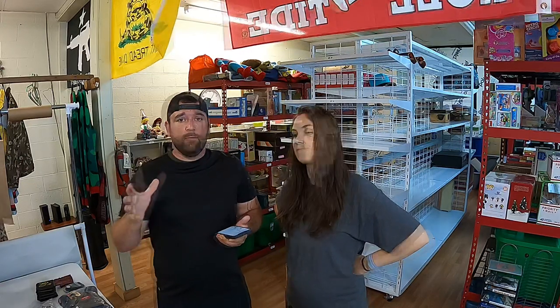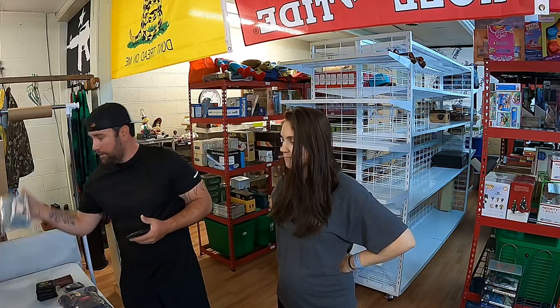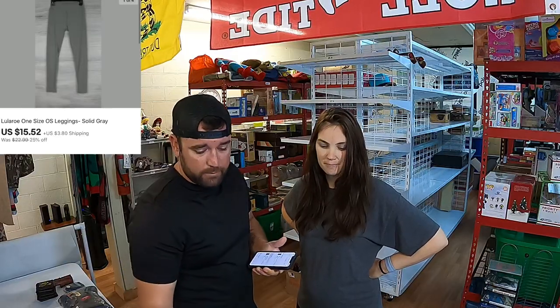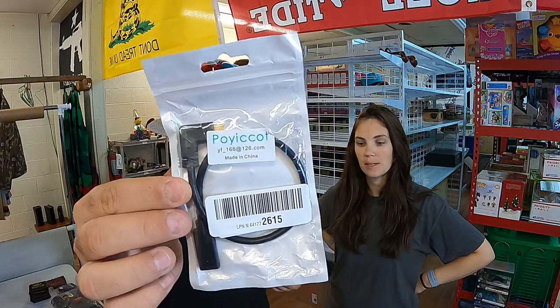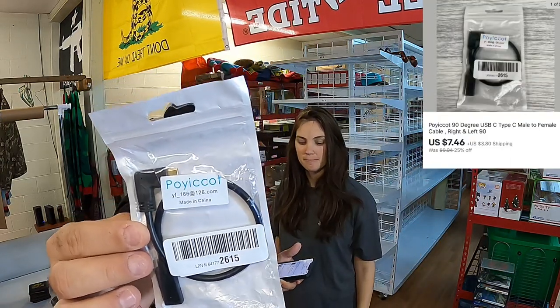Thank y'all for coming back and watching another Redneck Resale video. We got the website squared away now, so we apologize again for that issue, but it's all good to go. First thing we sold is these LuLaRoe leggings, one size, solid gray. These sold for $15.52 plus shipping. Next thing we sold is this Poyacot cable — a 90-degree USB-C type C male to female cable. I copied that title, no clue what it is — $7.46 plus shipping.